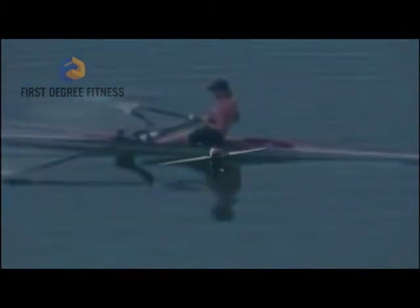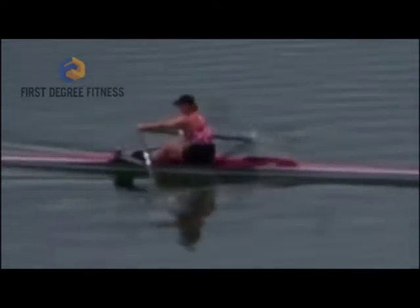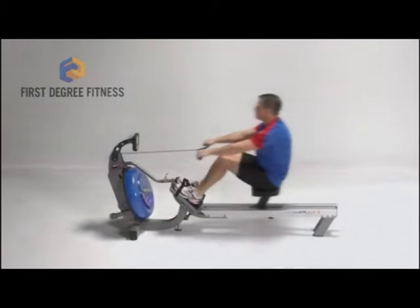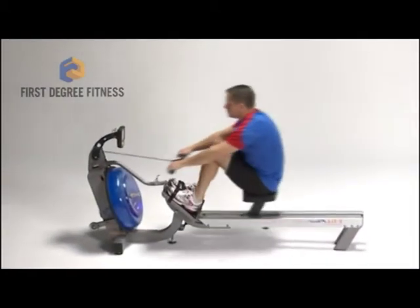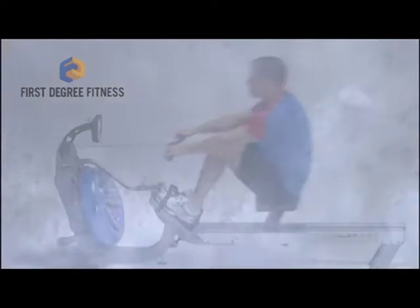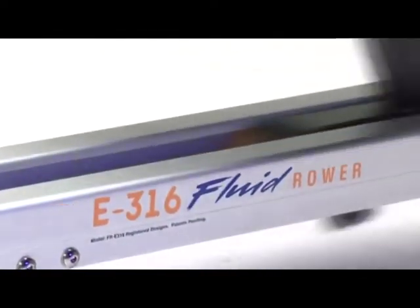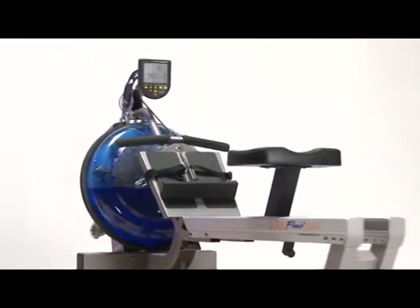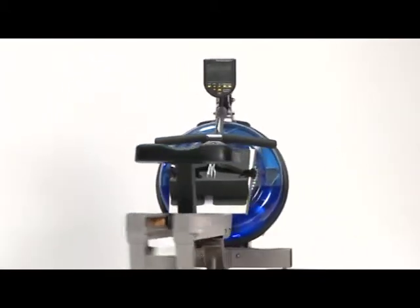The beauty of it is fully realized now as an indoor exercise routine. First Degree Fitness offers the best emulation of the real on-water rowing experience, period. Let's look at the many advantages of the E316 Fluid Rower, our mid-range rower for full commercial and suitable for high-end home use.